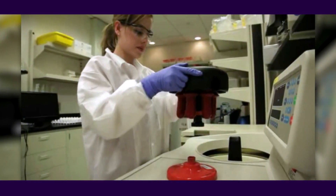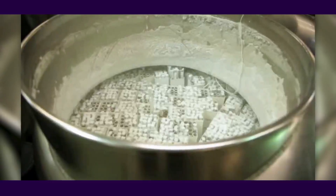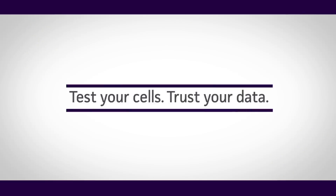ATCC provides comprehensive resources and support for your cell authentication needs, with expert interpretation of the results and reports delivered in five business days or less. ATCC makes cell authentication easy. Test your cells. Trust your data.